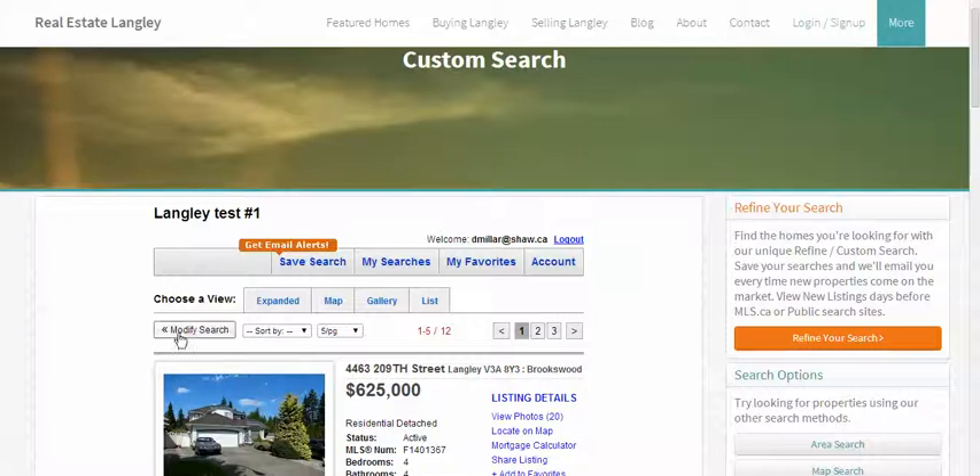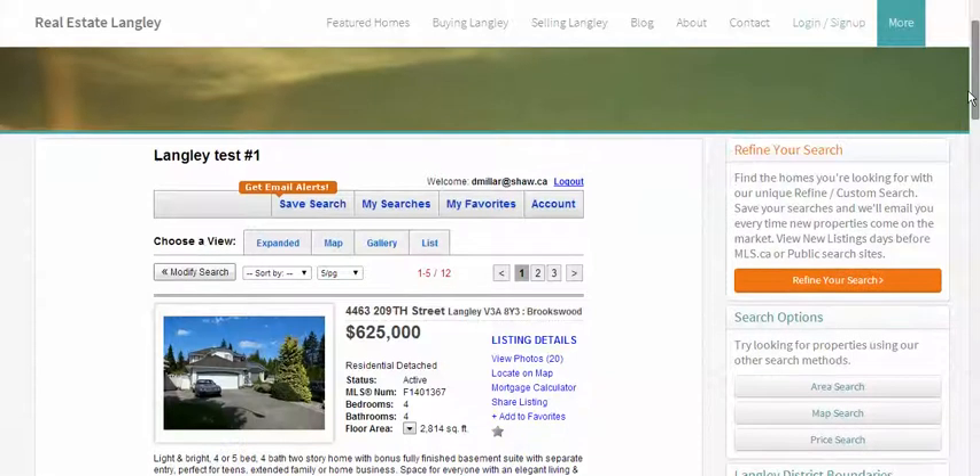Anytime you want, you can click modify search. Make your search again and massage it however you will — by price, by area. If you're looking for more properties than this, you can increase the area that you're looking for. So play with it a little, have some fun.